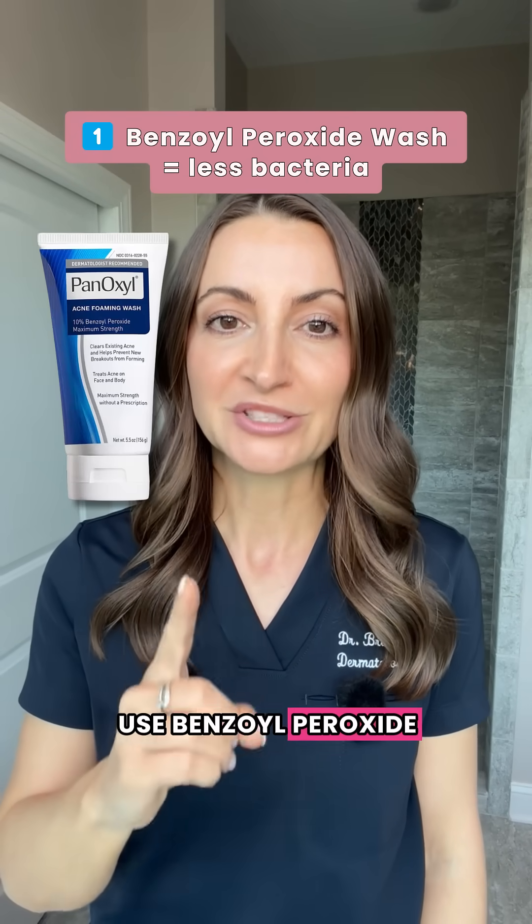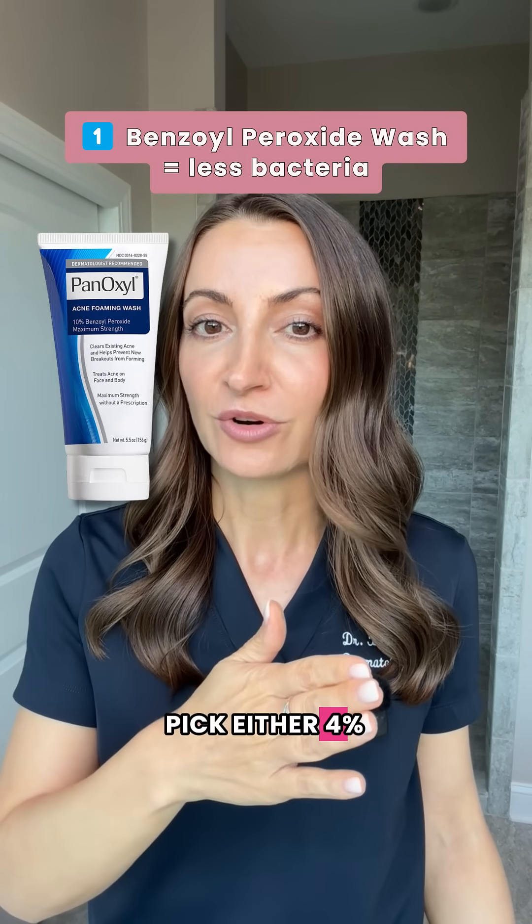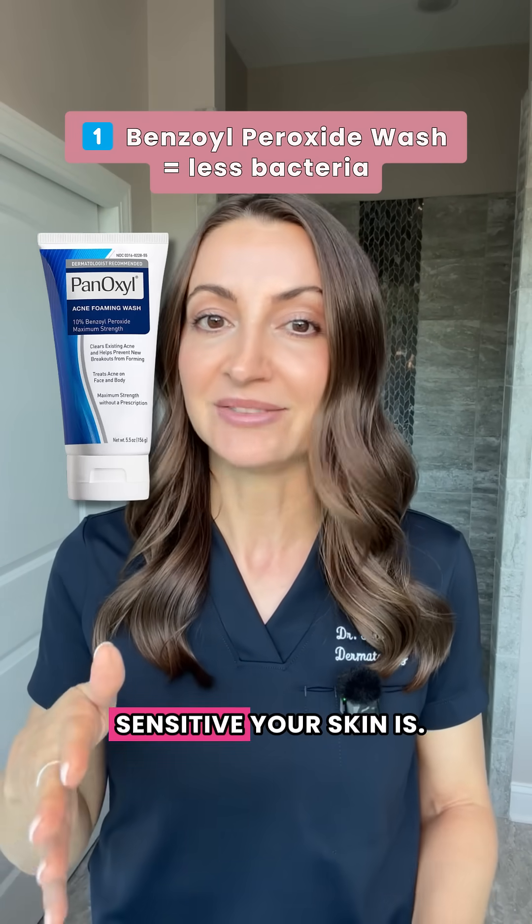Number one: use benzoyl peroxide wash in the shower to reduce the bacteria. This is the over-the-counter cleanser — pick either four or five percent, or even stronger ten percent, depending on how sensitive your skin is.